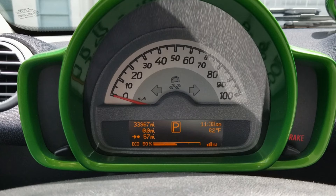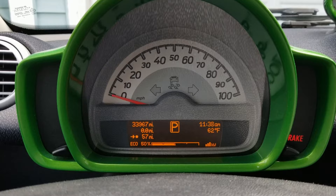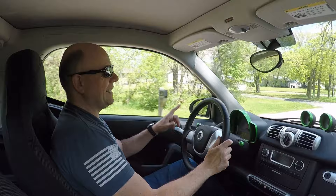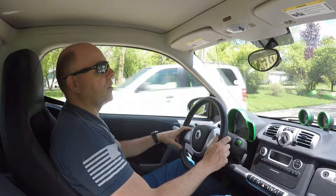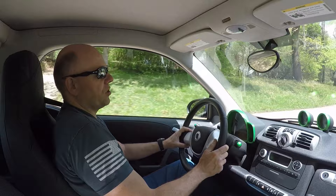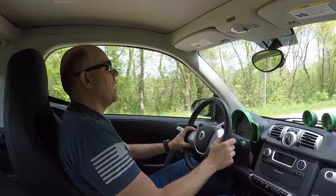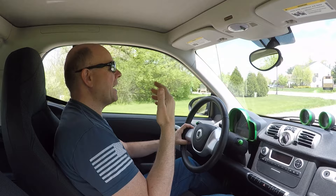The car is just shy of 34,000 miles on it — 33,967 currently, so we'll be over 34,000 miles today. We bought it from my daughter in October. She mentioned that in the summer, if you charge it all the way up to 100%, she could easily get 80 miles out of it without even trying hard. She said she bet you could get 100 miles out of it if you hypermiled it. I'm not hypermiling it today — I didn't even charge it quite all the way up.